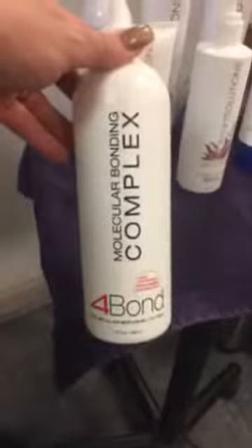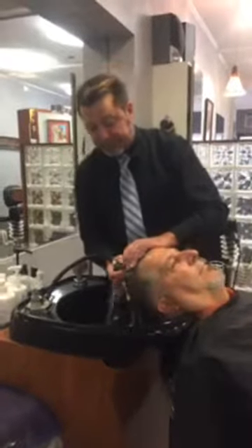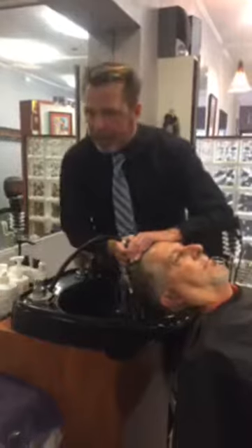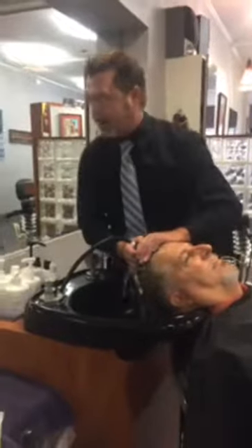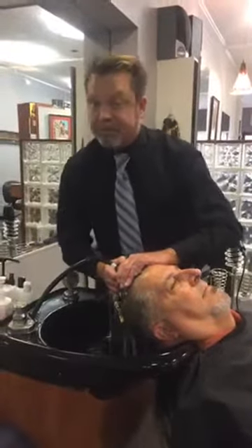Speaking of Four Bond — when you're talking plexes and molecular bonding agents, this is it right here. I've used them all and this one is the easiest to use and does the job. I've gone places with my double processes I've never gone before — including my wife Michelle's hair. Before Four Bond, we never had to cut Michelle's hair — you know why? Because it just snapped off. Now we don't have that problem. Michelle's hair is intact and she's very happy. Happy wife, happy life.